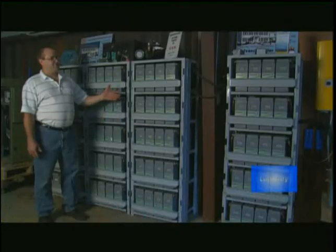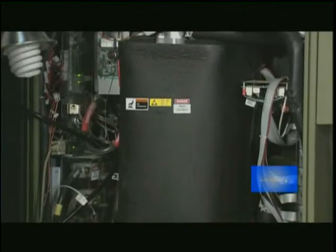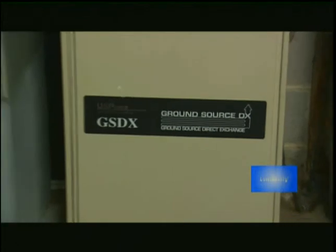Any excess electricity needed will come from the battery bank or the fuel cells. As the season goes by, any excess electricity generated during the summer months is stored in ten 1,000-gallon propane tanks under very low pressure. At the end of a summer season, those tanks would be full.